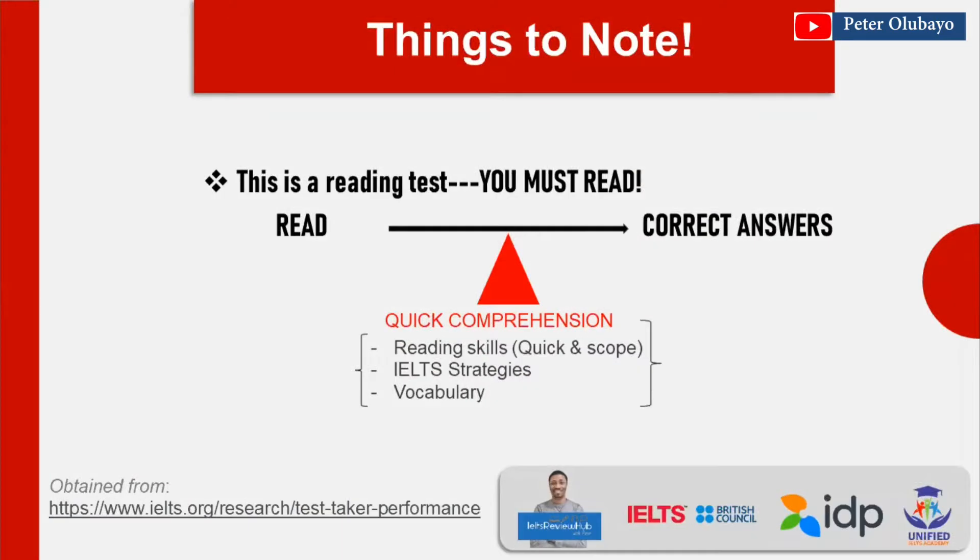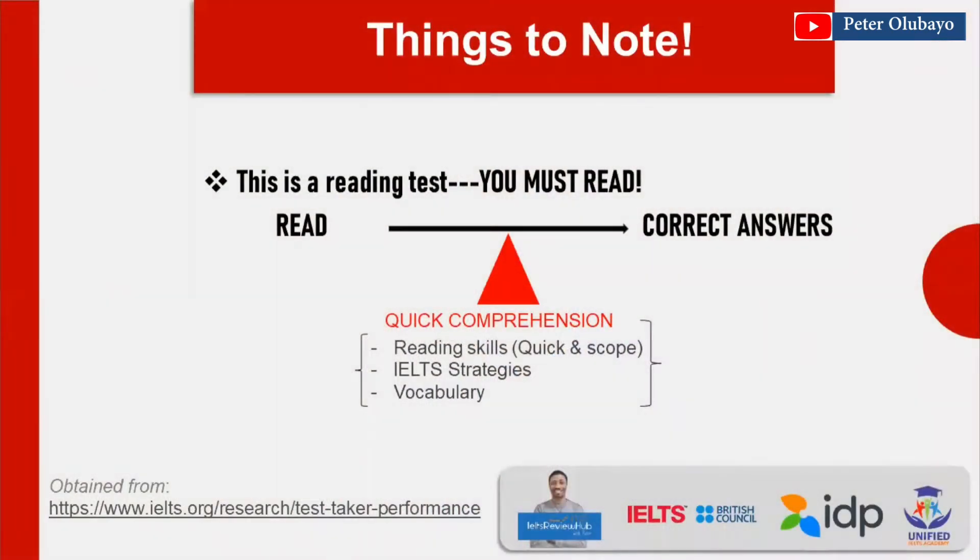This is a reading test and you must read, but what will make the difference is your ability to quickly comprehend what you read, which will translate to answers. One more thing to keep in mind: the 60 minutes is enough for you to effectively attempt all the questions. What will determine whether you manage your time and beat your chest saying you're not coming back to this exam — the difference is in your ability to quickly comprehend and decide what the correct answers are.